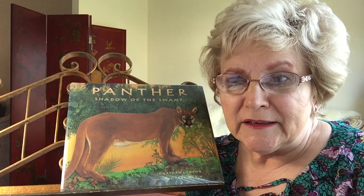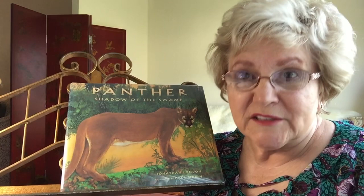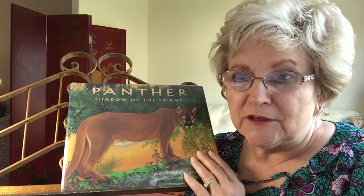This Florida panther is an endangered species and it's related to mountain lions. It lives in the southern part of Florida in the Everglades. You probably know that the Everglades is an area of swamps and many islands. The panther in this book is a fierce predator, but it's also a tender and nurturing mother.